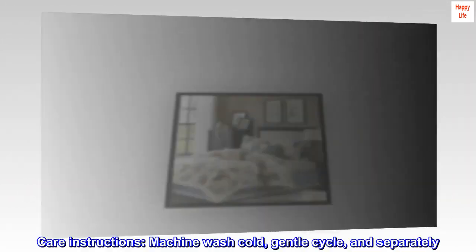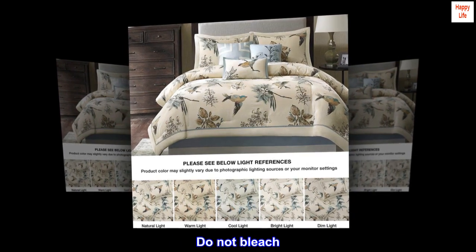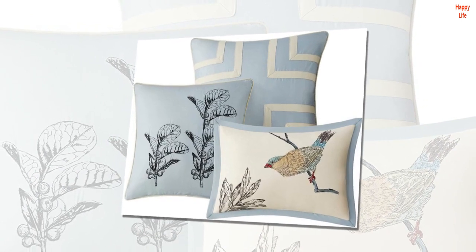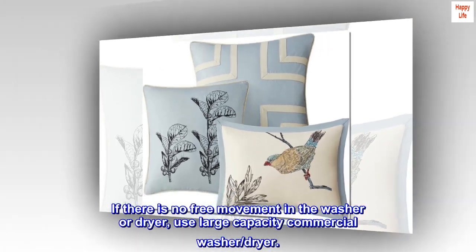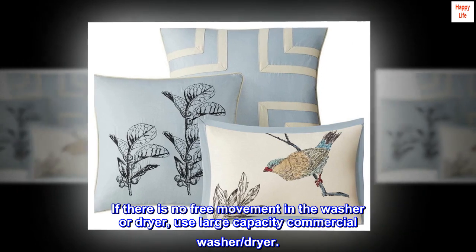Care instructions: machine wash cold, gentle cycle, and separately. Do not bleach. Tumble dry low, remove promptly. Do not iron. Spot clean pillows. If there is no free movement in the washer or dryer, use a large capacity commercial washer and dryer.